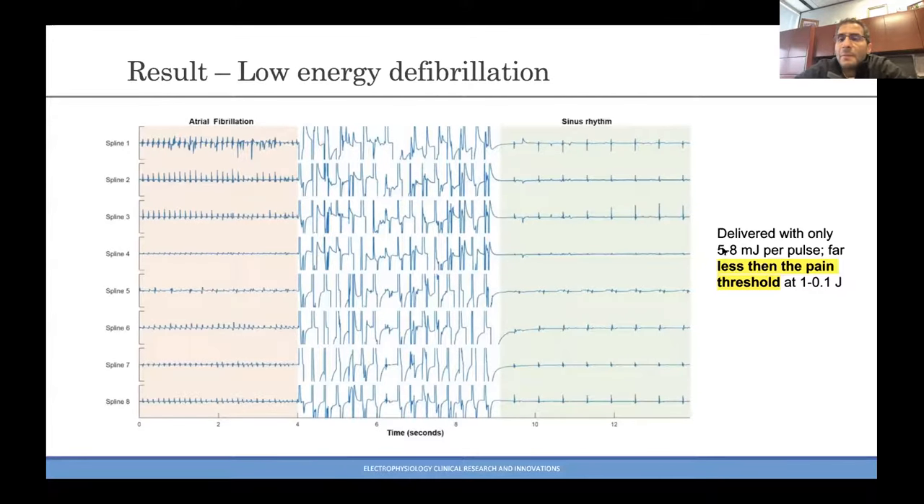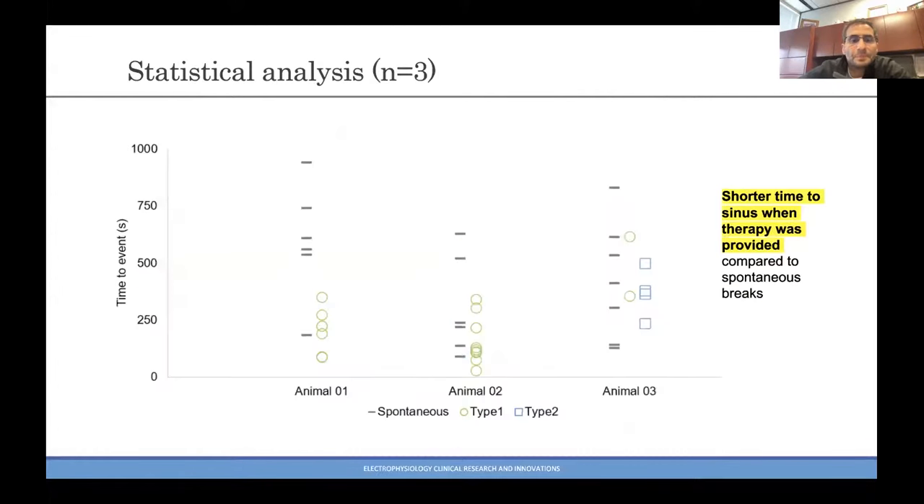We only delivered five to eight microjoules per pulse — far, far less than the pain threshold of 0.1 to 1 joule. You can see that in terms of time to termination of AFib, there was a clear improvement, a clear difference across a series of three experiments in three different animals on three different days.